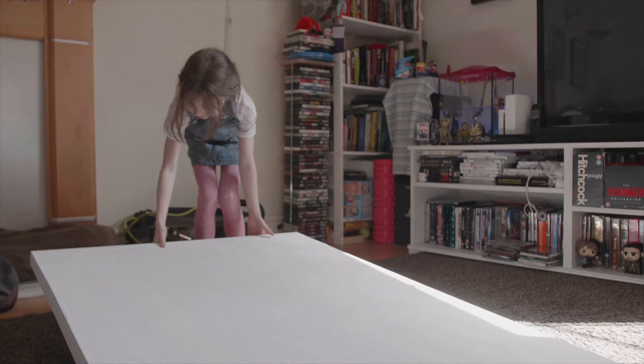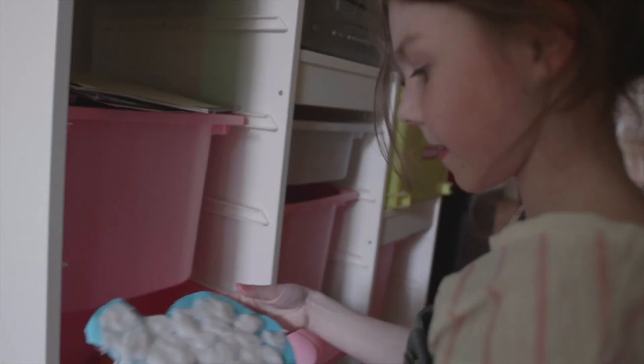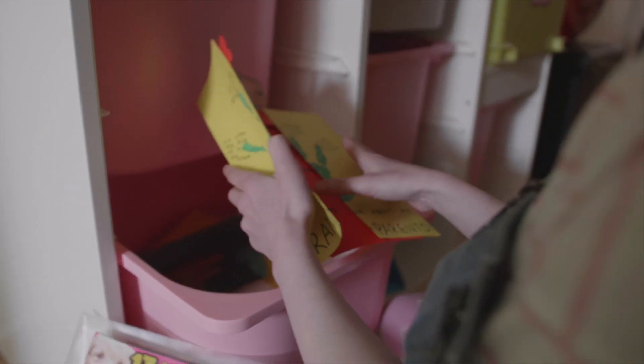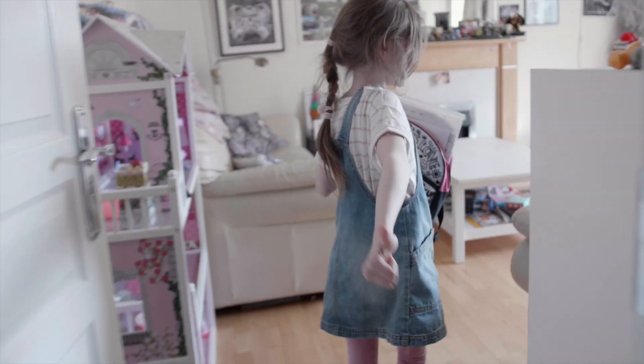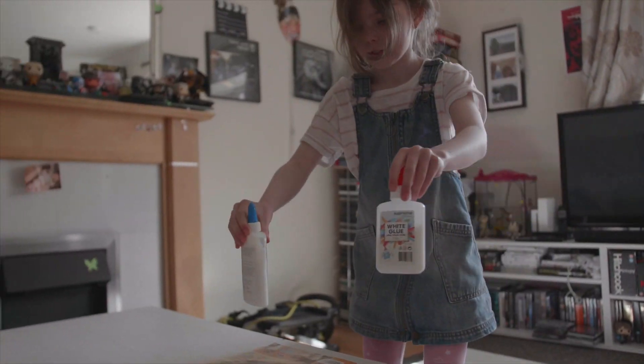Hi folks, so here we are with the follow-up to our little art project — the mural, which realistically should have been called a collage. I mixed my collages and murals up. So in this episode we're going to follow our journey as we went around the apartment looking for the corners where we had all the hidden memories, to collect them all, cut them out, put them on the canvas and create a nice collage of memories to put up on the wall. Simple as that.